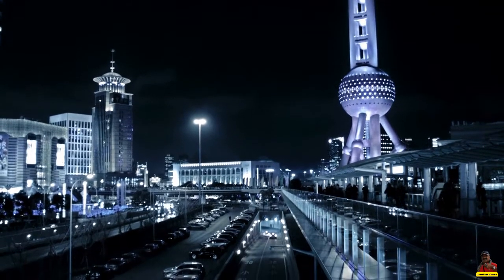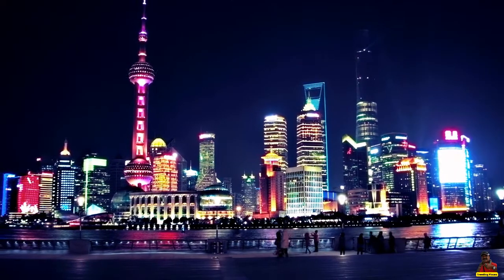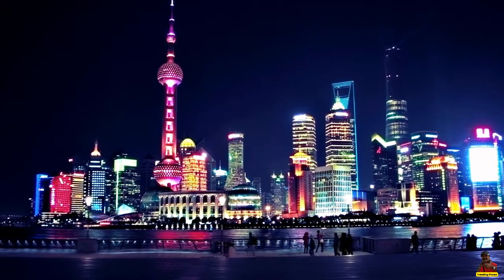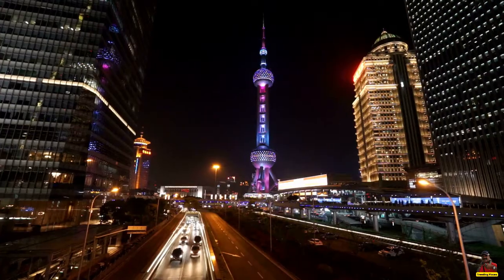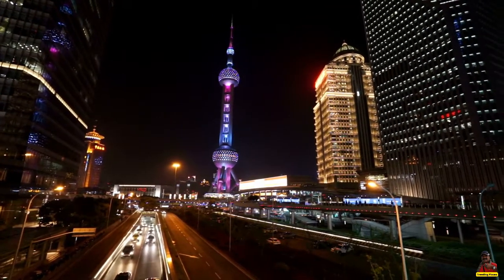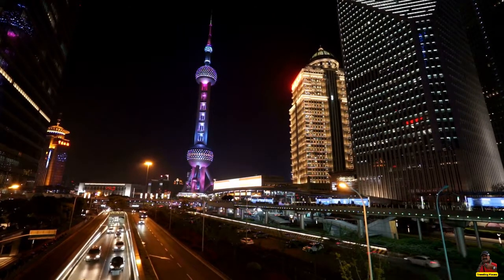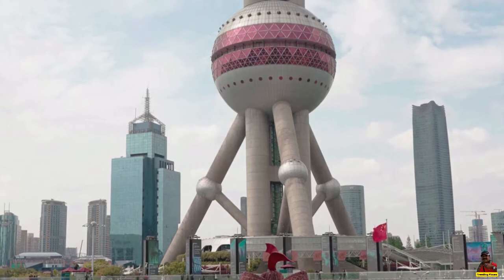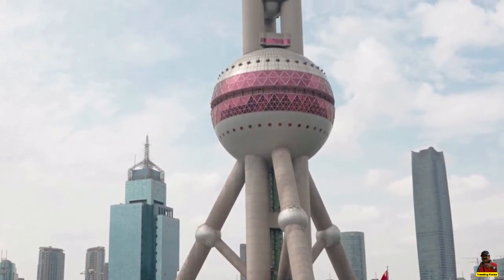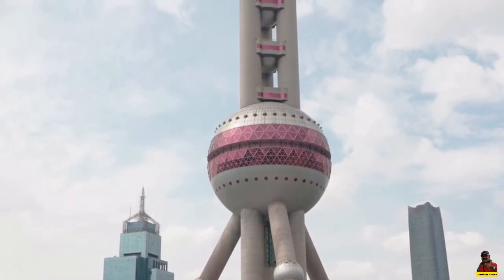The entire edifice is built on lush green grassland and resembles pearls gleaming on a jade plate. There are 15 observation levels in the tower. The space module is the highest at 351 meters, while the lowest levels are at 263 meters and 90 meters respectively. At the 267-meter level there is a revolving restaurant.